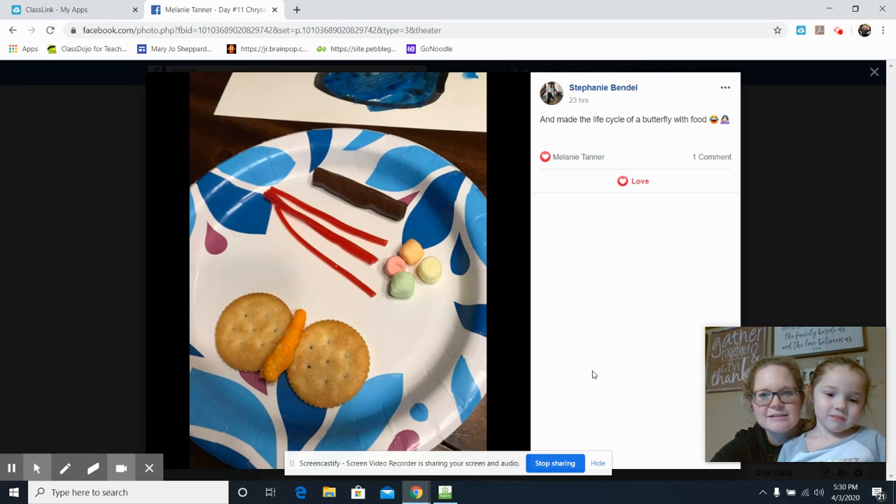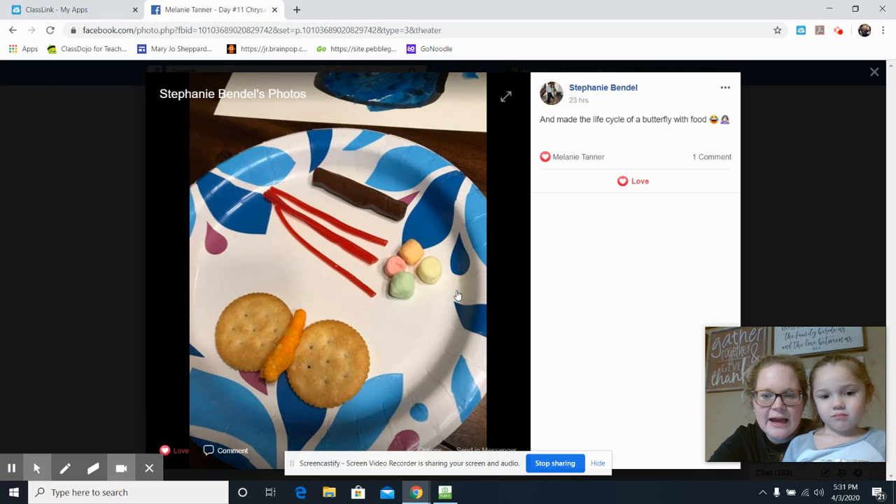Right here I have a student named Sophia Bindle — hey Sophia! She made this with her mom. She took marshmallows to make eggs for the first part of the life cycle.